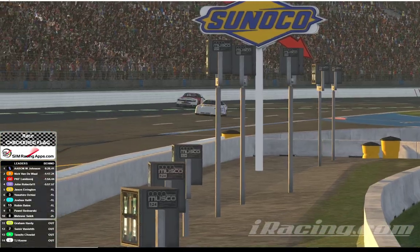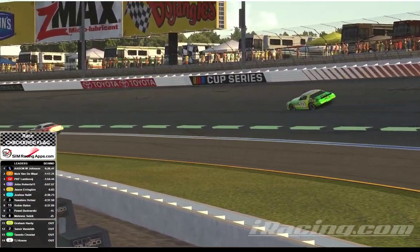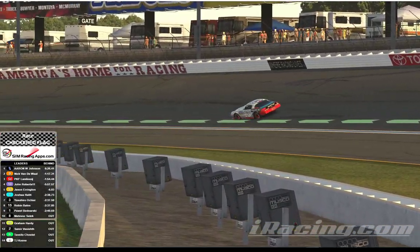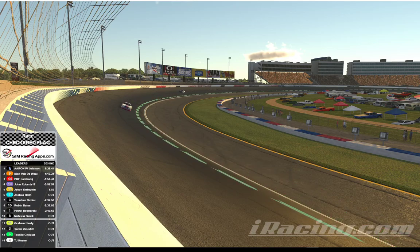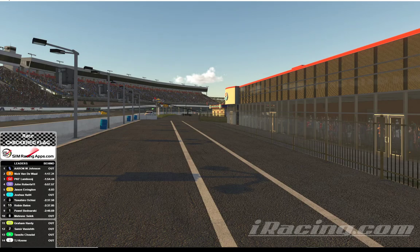It's Jake Johnson with a win over Nick Vandewall. Jake Johnson takes home the victory, followed by the nine of Vandewall. Third spot goes to the 14 of Lambui, followed by the 10 of Roberts. The 13 of Jason Arrington rounds out the top five. Josh Hall on the seven, who led so much of this race, finishes in sixth. Yasuhiro Ochai finishes seventh. Robin Bates comes home eighth. Pavel Bednarski finishes ninth. And Mateusz Sulak rounds out the top ten. That was quite a race from Charlotte Motor Speedway — a lot of action, a lot of drafting, and good side-by-side racing. It's going to be Jacob Johnson that takes home the victory in this Fanatec Street Stock Series feature event. For the Johnson iRacing team on the Johnson iRacing network, this is Aaron Johnson saying: go fast, turn left, have fun.